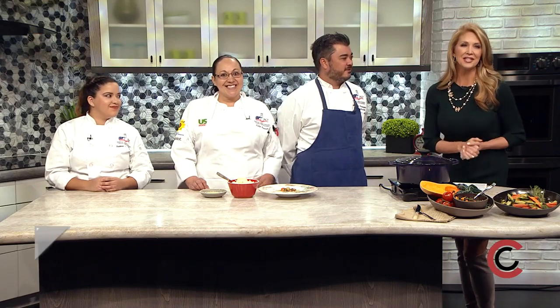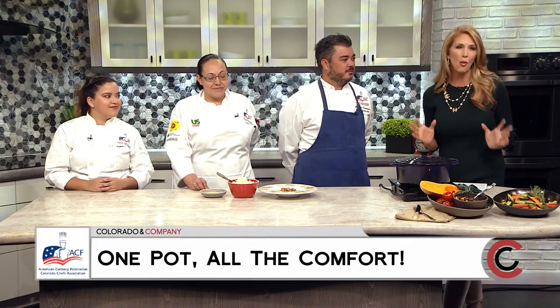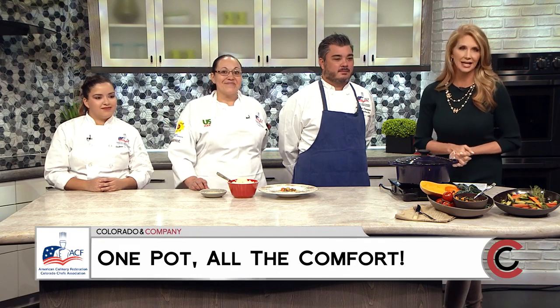Soup's on. Warm up the chilly fall nights with a comforting one-pot meal that will have the family coming back for seconds.